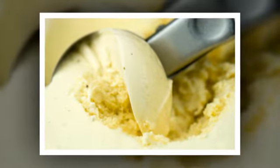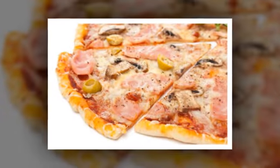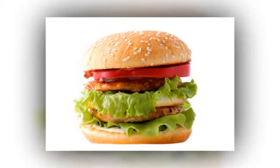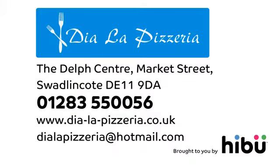We've been serving our style of food since 1989 and in this time have grown a great reputation for being the place to go for the best takeaway. Any special orders, just ring them in. We're always happy to help. Dia La Pizzeria.